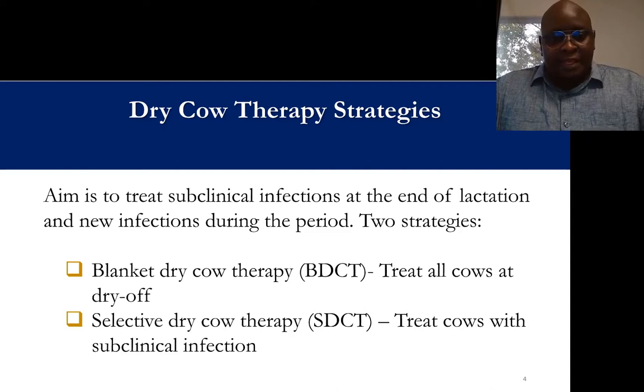The aim of dry cow therapy is to treat any existing subclinical infection at the end of a lactation and also prevent any possible new infections occurring during the dry period and early next lactation. A common strategy has always been blanket dry cow treatment, where all cows being dried off receive intramammary antimicrobial infusion after the last milking. Selective dry cow therapy is one way to select only cows that would benefit from this treatment — those that have subclinical mastitis.